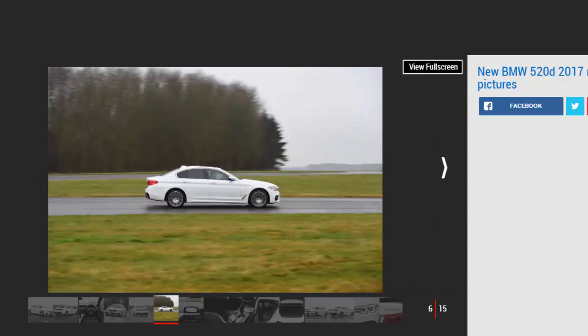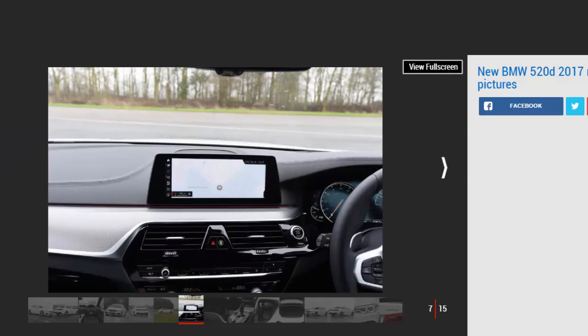Other technical highlights include the £2,250 Driving Assistant Plus, which delivers semi-autonomous driving both in traffic jams and on the motorway. So, with all this focus on technology, does the new 5 Series deliver on UK roads?